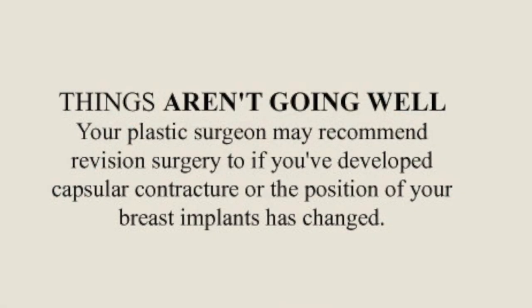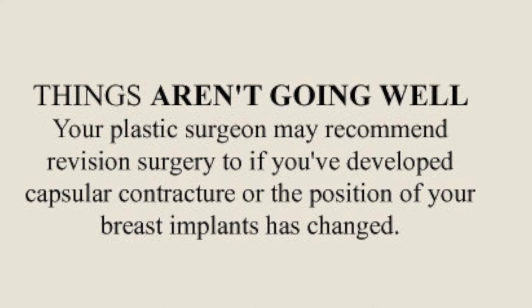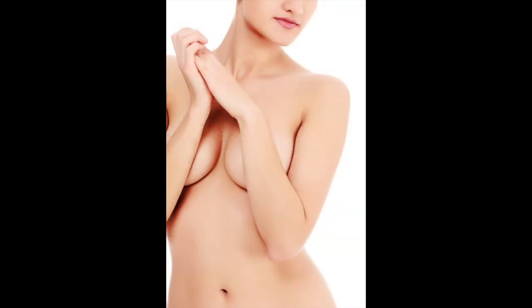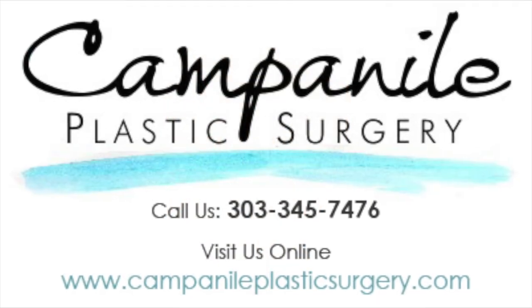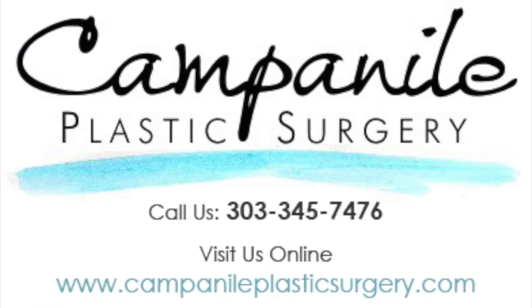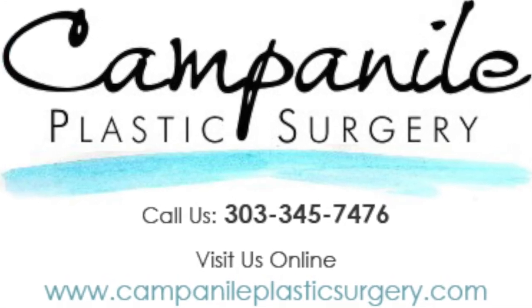Your plastic surgeon may recommend revision surgery if you've developed capsular contracture or the position of your breast implants has changed. To learn more about breast implant revision surgery, contact Campanile Plastic Surgery at 303-345-7476 or visit us online.